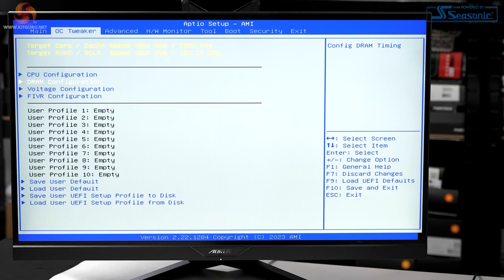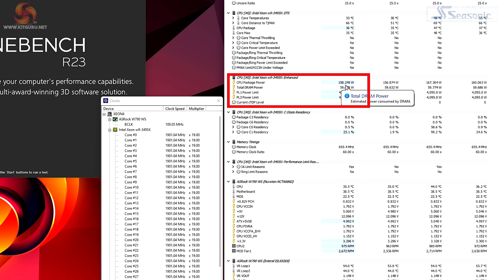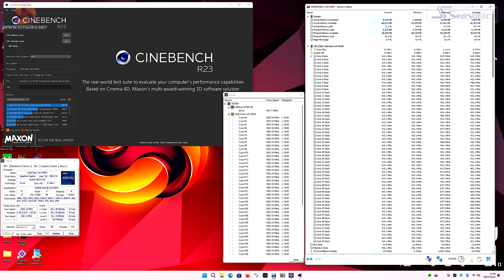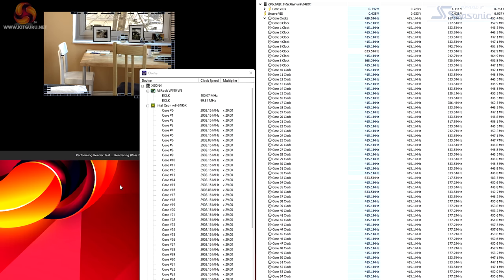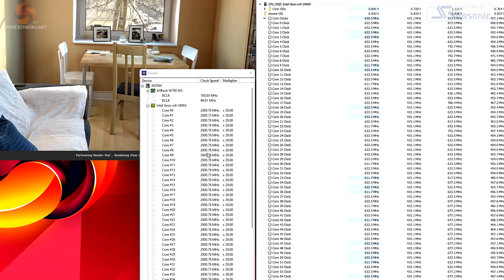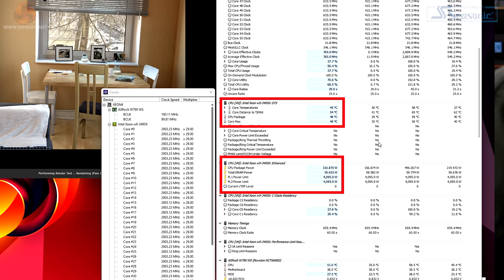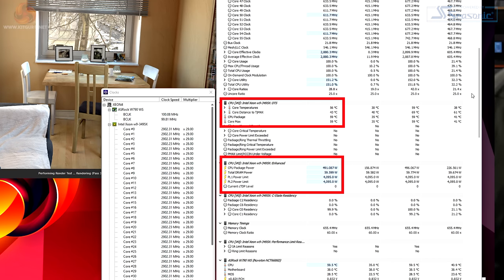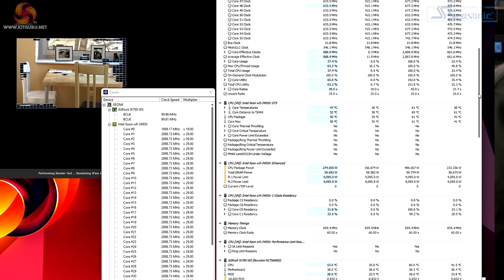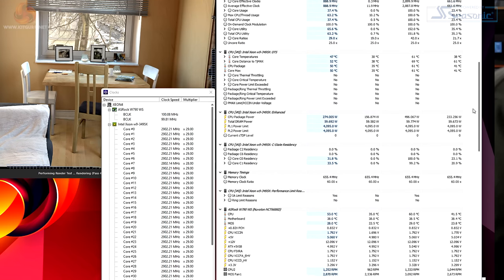Here we are in Windows. We can see the default power limits for both PL1 and PL2 are 4095 watts — effectively infinite. Currently at idle, the CPU is pulling 159 watts. We start Cinebench and see, according to HWinfo, a clock speed of 633 MHz, while CPU-Z is telling us 2.9 GHz all cores — 2.9 GHz is correct. CPU package power is now 495 watts. The remarkable thing is the CPU temperature is around 60 Celsius on an air cooler with a CPU pulling around 500 watts. Well done, Noctua — but what the heck is going on with HWinfo apparently getting things wrong?